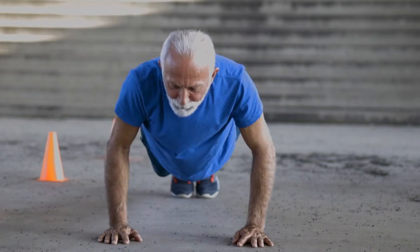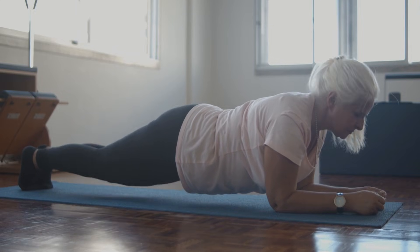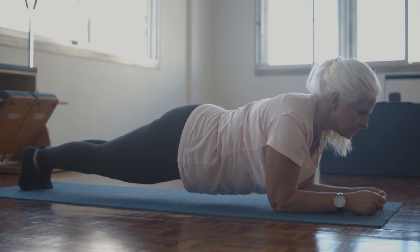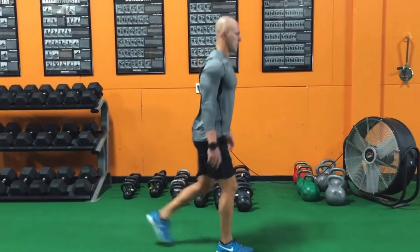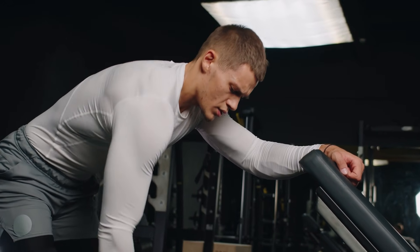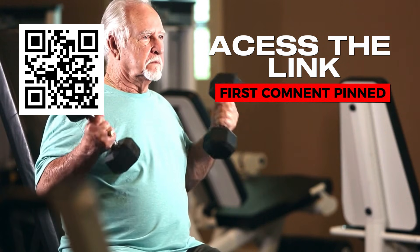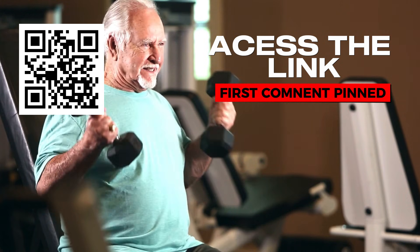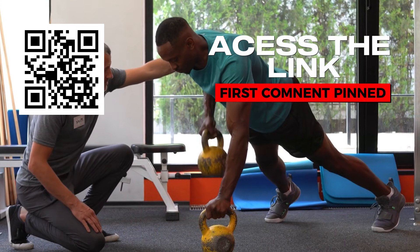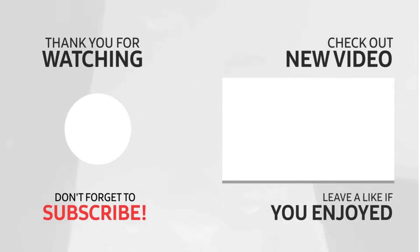Taking control of our aging process is empowering. By incorporating these six scientifically proven exercises into your routine, you can enhance your strength, mobility, and overall well-being, moving towards a more youthful lifestyle. For those ready to take their health to the next level, the 28-day Vitality Protocol offers a step-by-step guide designed for men over 40 — check out the pinned comment or scan the QR code on the screen for access to this comprehensive program. Don't forget to subscribe and turn on notifications for more insights on maintaining health and vitality. Join us and start your journey to a stronger, more vibrant you today.